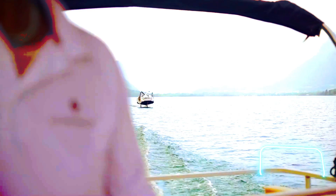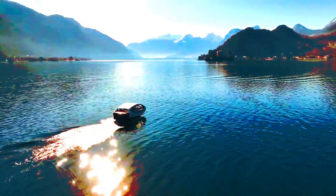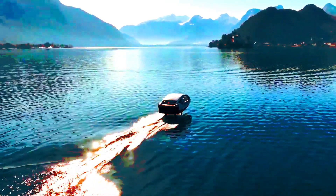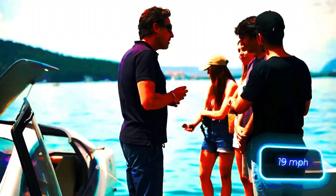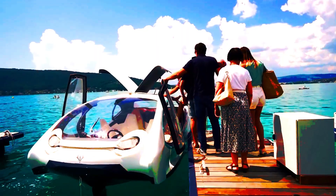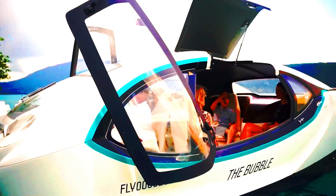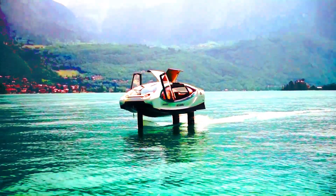The standard Sea Bubbles model can carry a captain and four passengers at speeds up to 22 kilometers per hour. It only needs a speed of 11 kilometers per hour and three seconds to rise above the water on hydrofoils. The more advanced Smart Bubble model can seat up to 12 people and accelerate up to 30 kilometers per hour. AI algorithms help control the ship systems and regulate energy consumption.